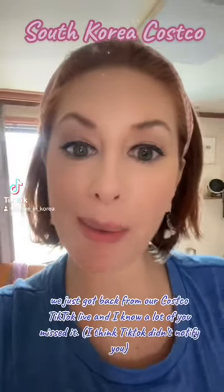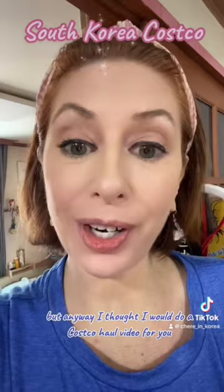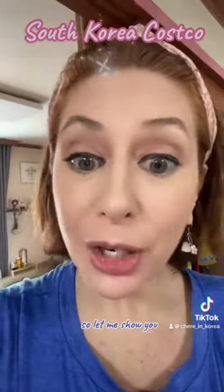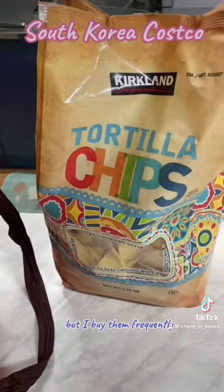We just got back from our Costco TikTok live, and I know a lot of you missed it, so I thought I would do a Costco haul video showing what I got here at the Costco in South Korea where I live. First of all, you guys know I love my poor man nachos here in Korea — these are the most expensive chips I've ever bought, but I buy them frequently.